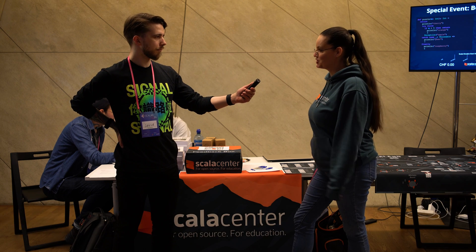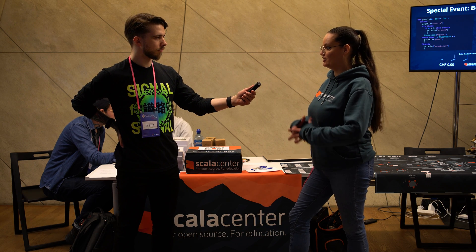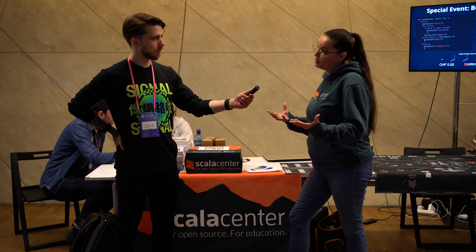What are the Scala Center's plans for the community? Scala Center's role is really to help the community do what they already are doing. We are there to support and guide, maybe also to incubate certain things.